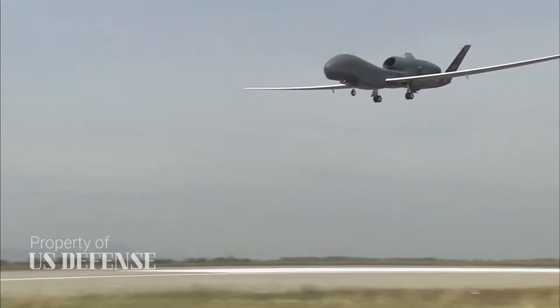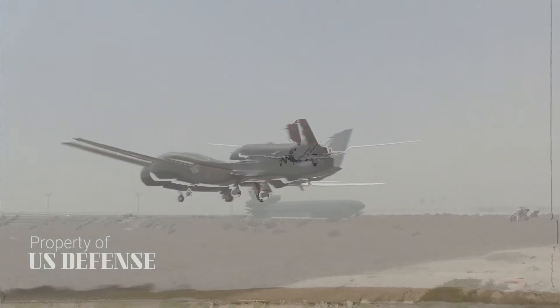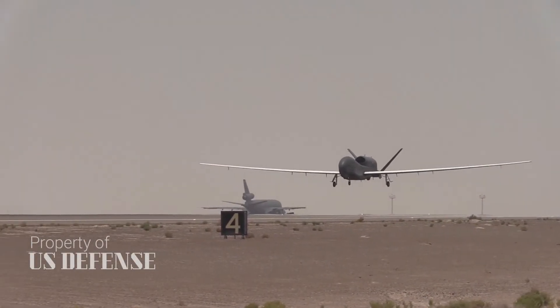The shoot-down of a U.S. Navy surveillance drone on June 20, 2019 underscores a weakness in the Pentagon's surveillance forces.